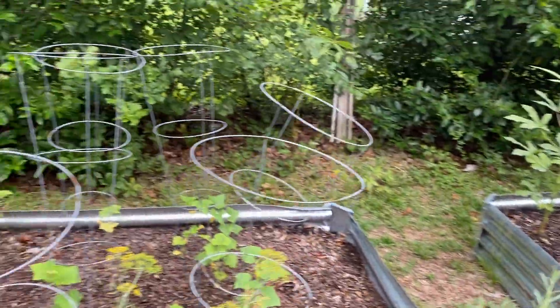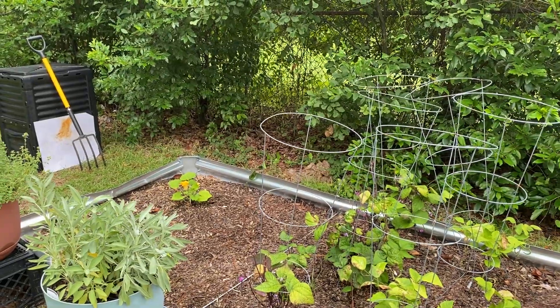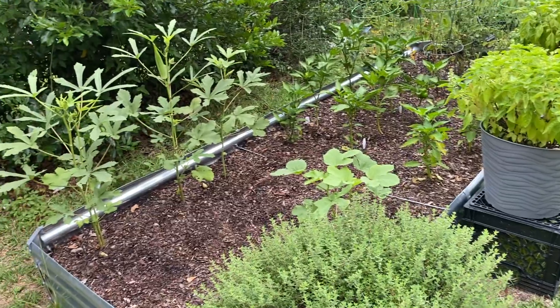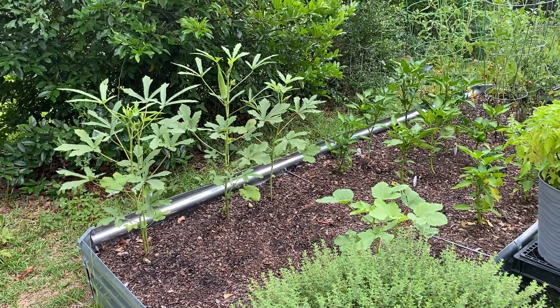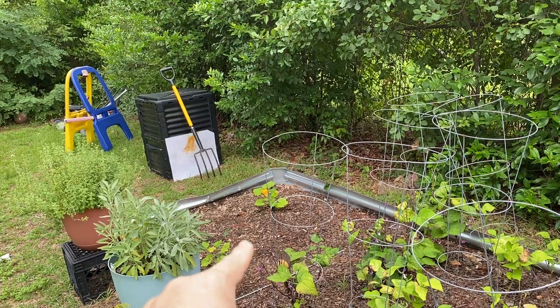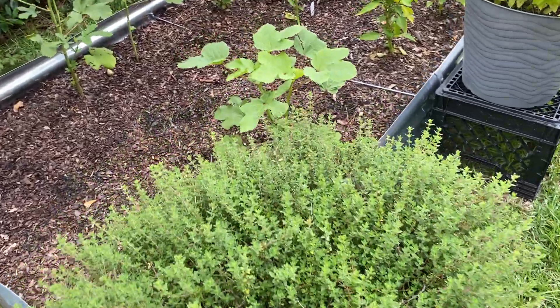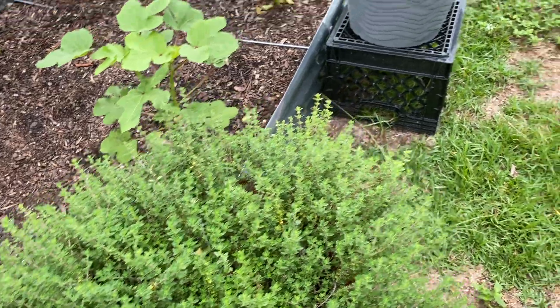I am hoping that next year my compost bin will be ready so I can start putting some of that into my garden. I can't believe how tall my okra has gotten — it was about as tall as me last year. And the zucchini and the squash were almost as tall last year. This came back full force.